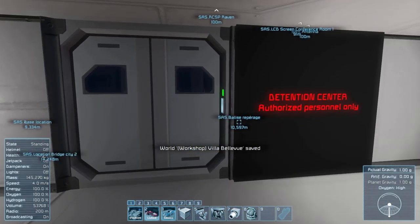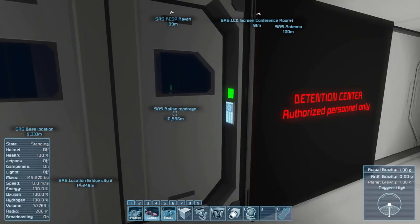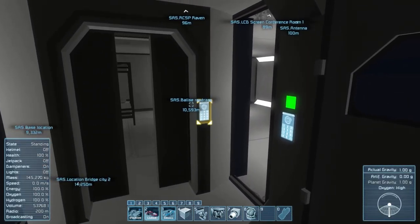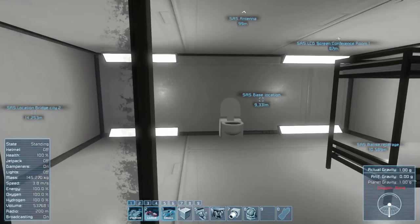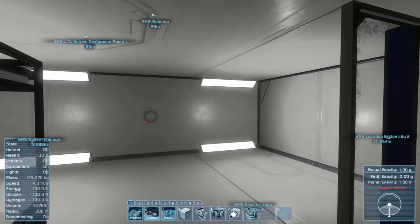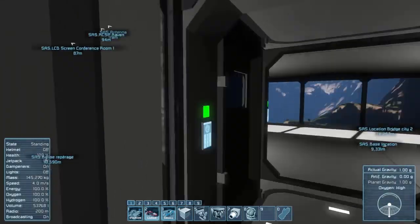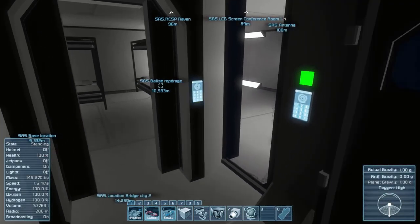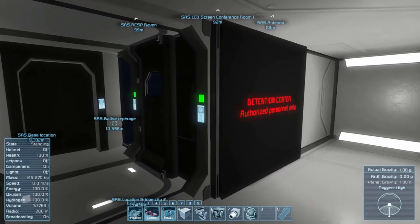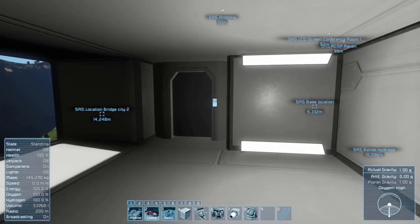Detention center - okay, this got weird. Let's go through here and this is like holding cells maybe for bad people - this is turning into a prison ever so slowly. We've got cameras in here as well, so if we were to find any fugitives we could lock them away and have a custom built detention center.